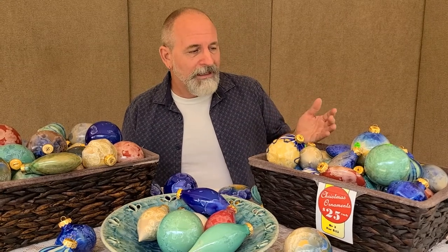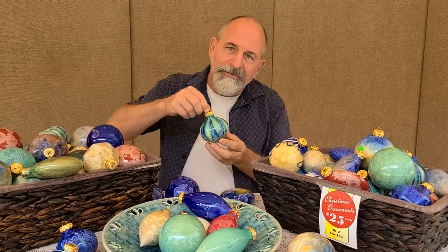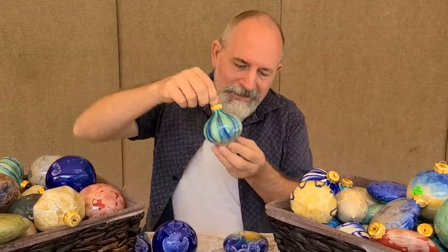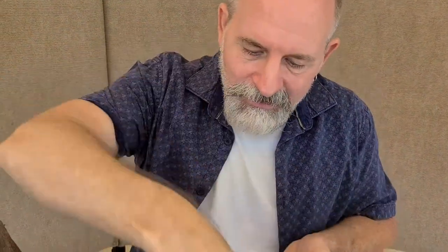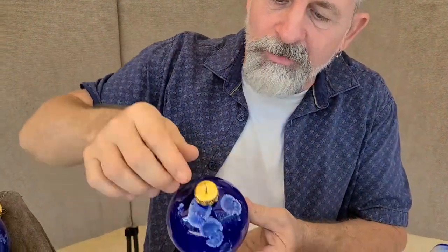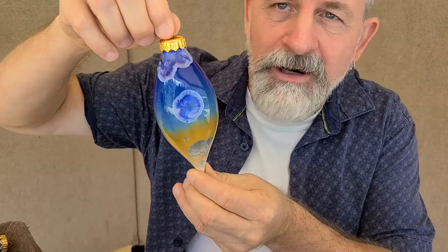We make them with a porcelain clay body and then we put a beautiful crystalline glaze on them. We have four different styles: we have a hexagon style, we have a flat round style, we have a more traditional bulbous Christmas ornament, and then we have the last one which is our style that we call a teardrop.